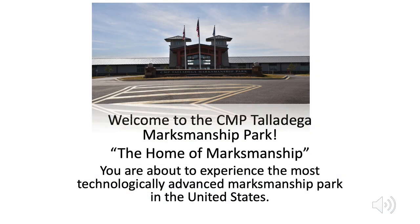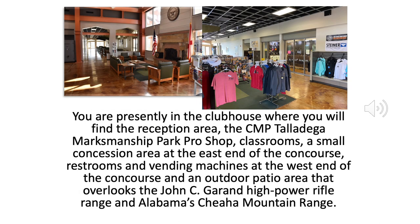Welcome to the CMP Talladega Marksmanship Park, the home of Marksmanship. You're about to experience the most technologically advanced Marksmanship Park in the United States. You are presently in the clubhouse where you will find the reception area, the CMP Talladega Marksmanship Park Pro Shop, classrooms, a small concession area at the east end of the concourse, restrooms and vending machines at the west end of the concourse, and an outdoor patio area that overlooks the John C. Garand High Power Rifle Range and Alabama's Cheeha Mountain Range.